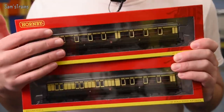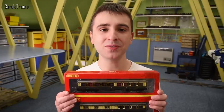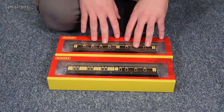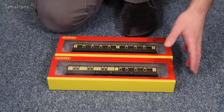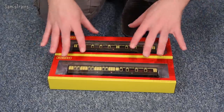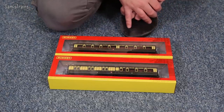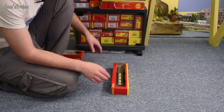I haven't checked whether these are in mint condition yet - I hope so because I like all my review models to be completely mint. I managed to find a brake and a standard corridor version, which is actually enough to make up a complete train. I was thinking the Dean Single would look lovely with these. If they are good I might consider getting a couple more to make a big substantial rake - maybe four would be nice.